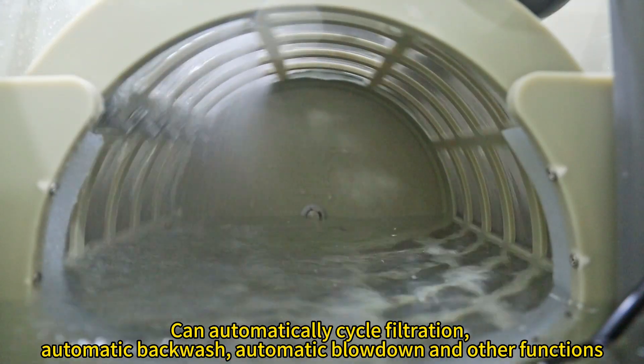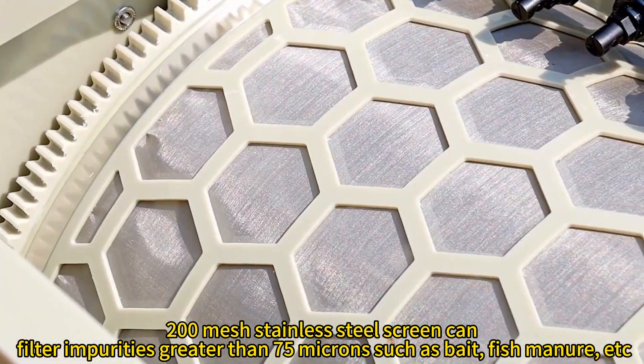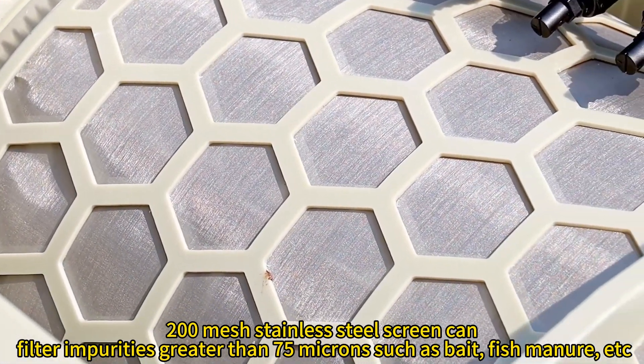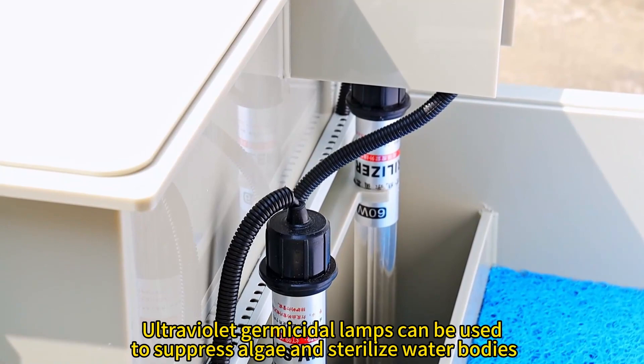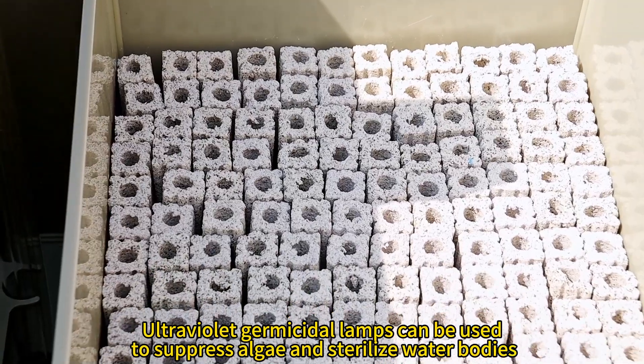Automatic blowdown and other functions are included. The 200-mesh stainless steel screen can filter impurities greater than 75 microns, such as bait and fish manure. Ultraviolet germicidal lamps can suppress algae and sterilize the water body.